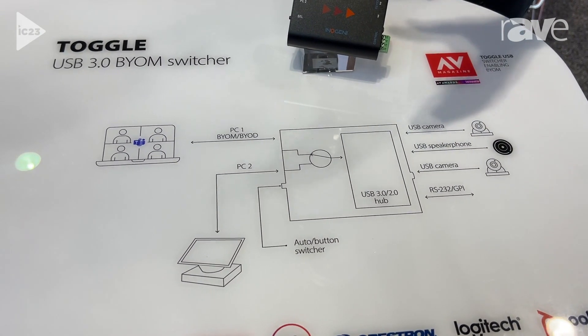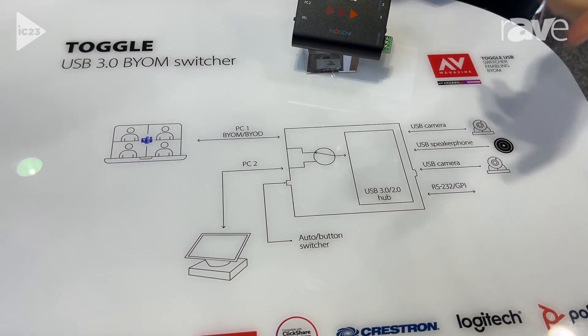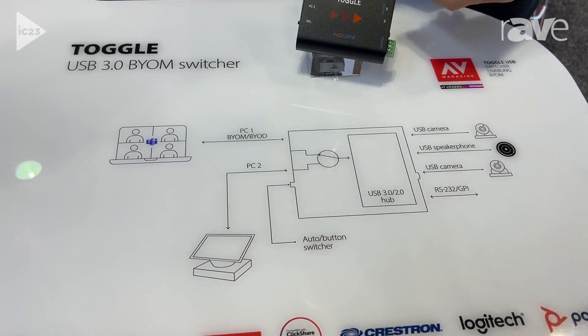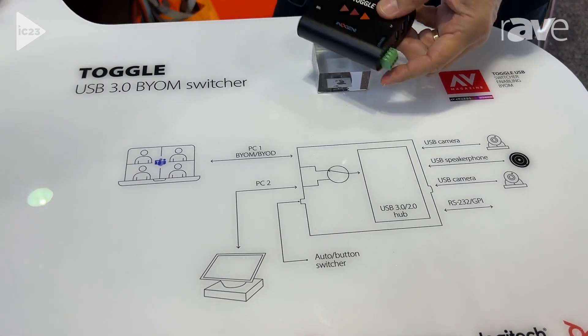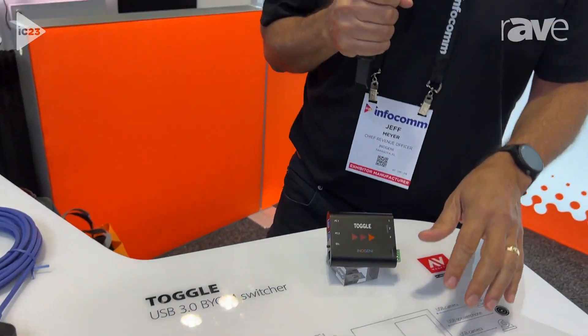That's great because you get basically a control system built in for free. If you want to control it programmatically, you can also do that through RS-232. You can also switch over to a Barco ClickShare or another sharing system instead of a laptop and use that as your bring-your-own meeting. So a lot of really good possibilities here.